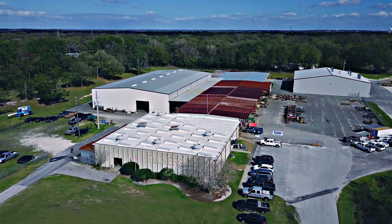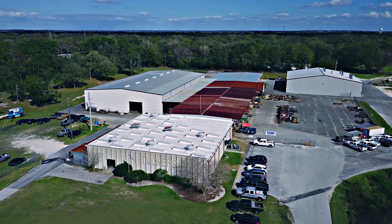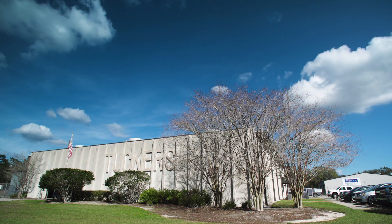I'm Matt Tucker. I'm third-generation owner and mechanical engineer at Tucker's Machine and Steel. I've been here my whole life.